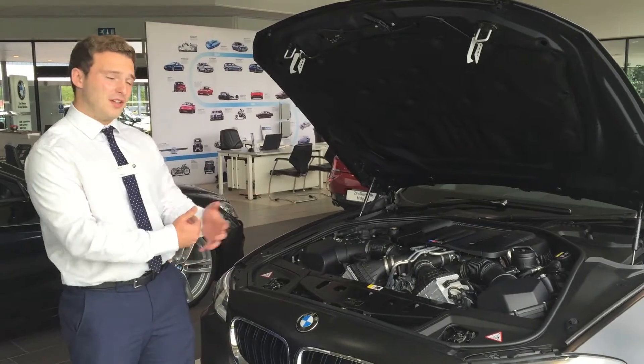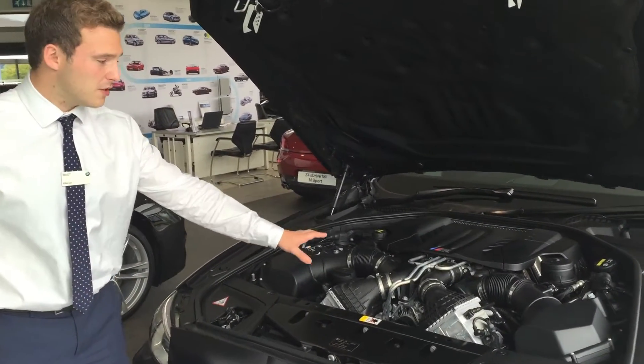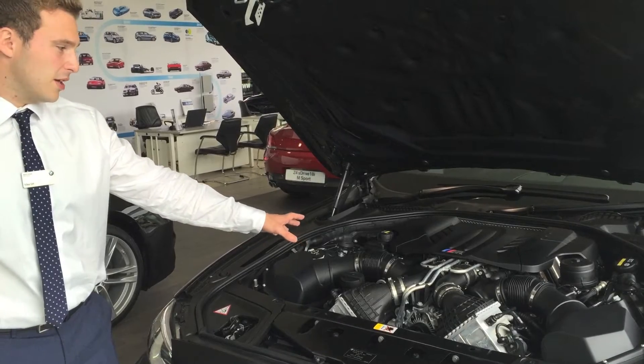I'll start off with the engine underneath the bonnet. This is a 4.4 twin turbo V8, putting out 560 brake horsepower.